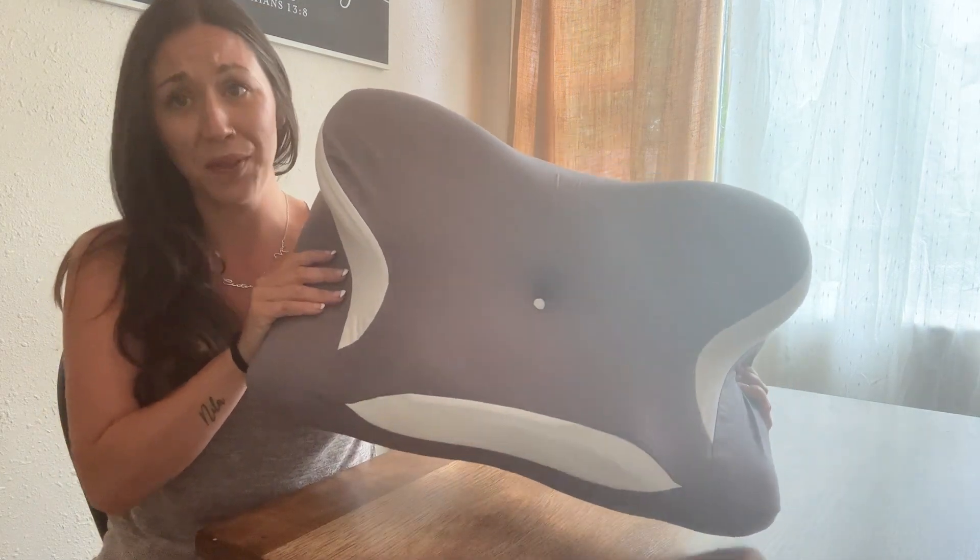I have been having tons of issues with my neck, so I decided to buy this neck pillow, and it has been a complete game changer, a complete lifesaver. I'm just going to show you guys how amazing this pillow is.